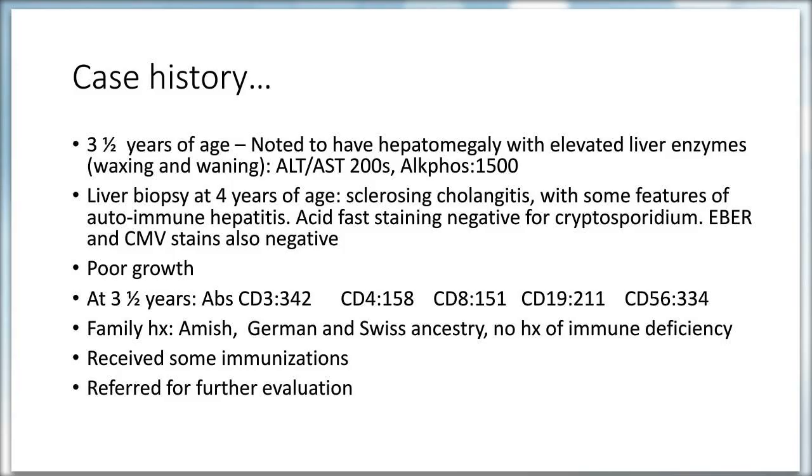At this point, the audience was asked for a differential diagnosis. The patient is a four-year-old girl with neutropenia, hepatomegaly, elevated liver enzymes with biopsy consistent with sclerosing cholangitis, and CD3 lymphopenia. Hyper-IgM was mentioned in the chat box, though this is a female, so CD40 ligand deficiency (X-linked) is less likely. Other suggestions from the audience included RAG, PNP, and Schwachman-Diamond given the history of neutropenia.